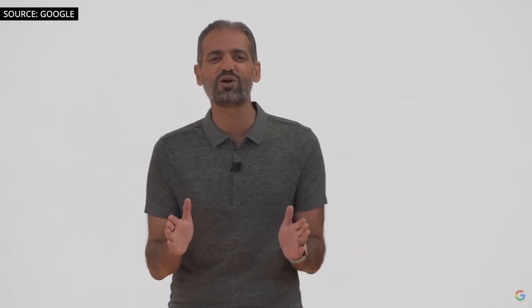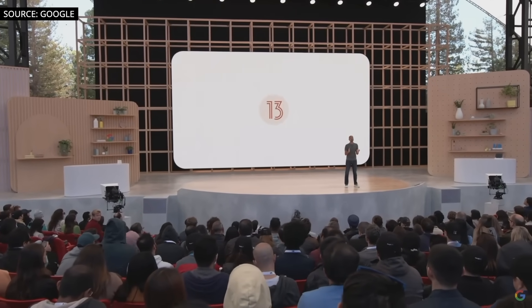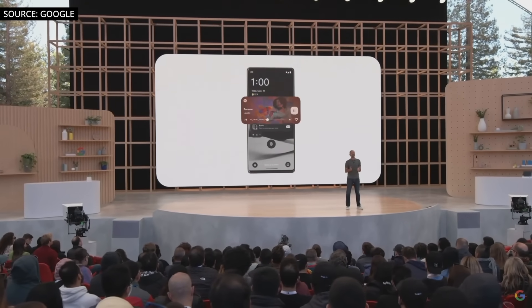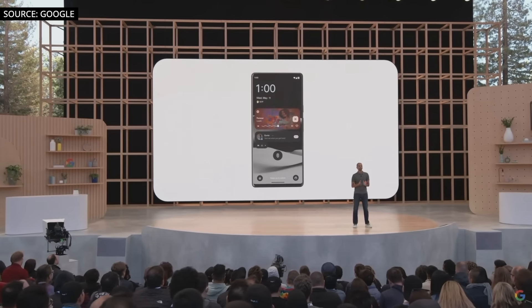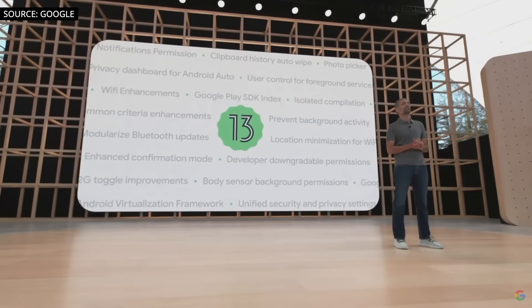Android 13 builds on our Material You design language, so your phone has even more ways to adapt to your style. All your app icons can now incorporate your color theme, and there's a new media control that tailors its look to the music you're listening to — I love how the progress bar grooves to the beat, it's super cool. You can even personalize your experience by setting a different language per app, so if you're multilingual, you can use your social media app in one language and your banking app in another. And of course, Android 13 comes jam-packed with dozens of new security and privacy features.